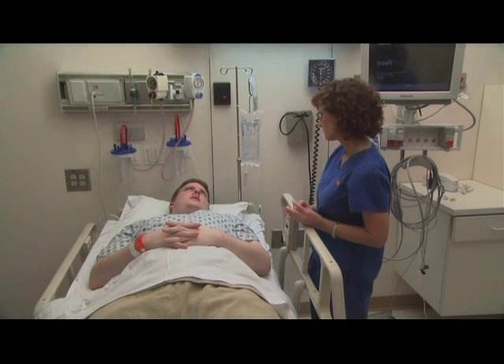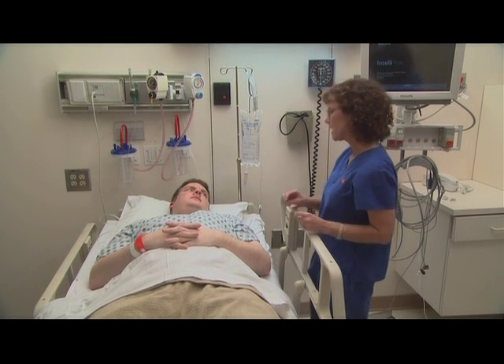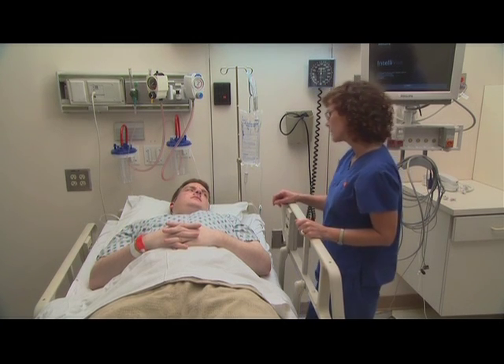Bloodstream infections associated with intravenous catheters are serious, but knowing how to prevent them can help keep you infection-free.